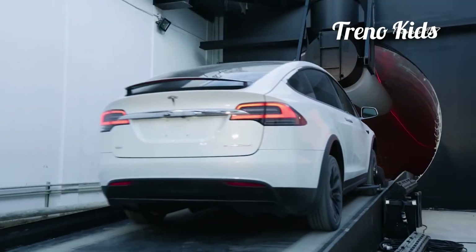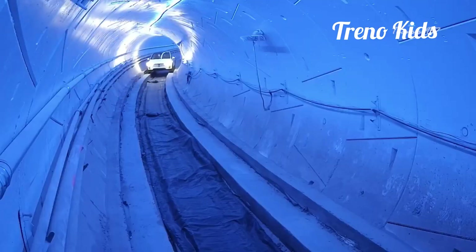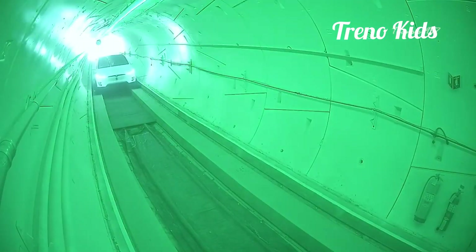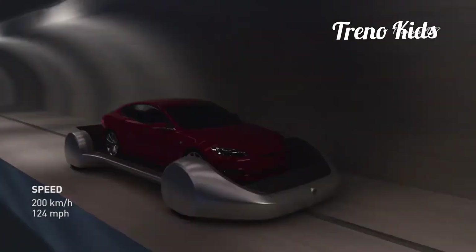When the system is operational, the road networks will look like a two-story structure. The trolley is constantly connected to a power source and can travel up to 124 miles per hour in the tunnel, all without draining the car's battery or fuel.